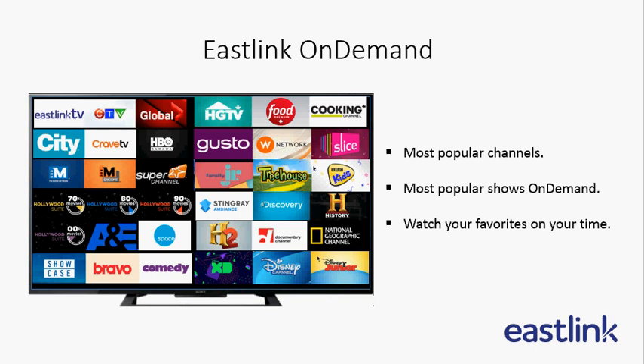Did you know that Eastlink On Demand gives you access to the most popular channels and shows on demand? That means you can watch your favorites anytime you like. Any of the TV channels you currently subscribe to from Eastlink that are available in our vast On Demand library, you have access to at no additional charge. Just press the On Demand button on your Eastlink TV remote and start exploring today.